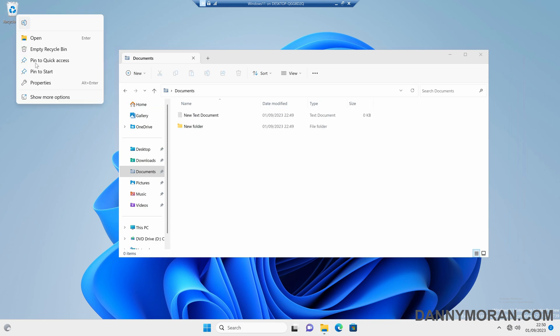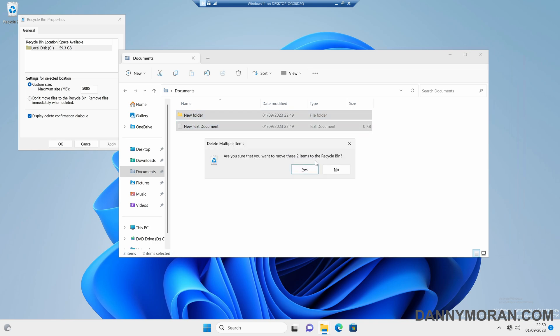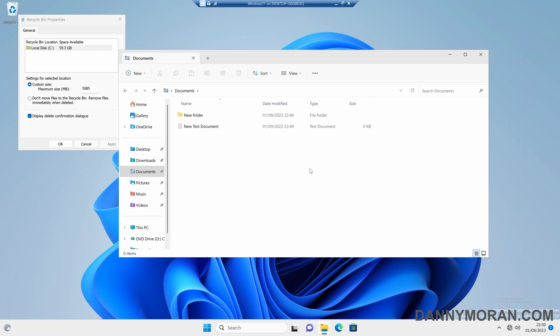However, if you right-click the Recycle Bin and then go to Properties, and then display delete confirmation dialog, and then Apply. Now when we try and delete any files or folders, it says 'are you sure?' and then we can press Yes to delete them, or No to not delete them.